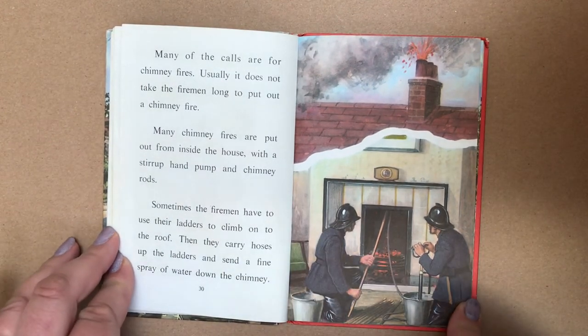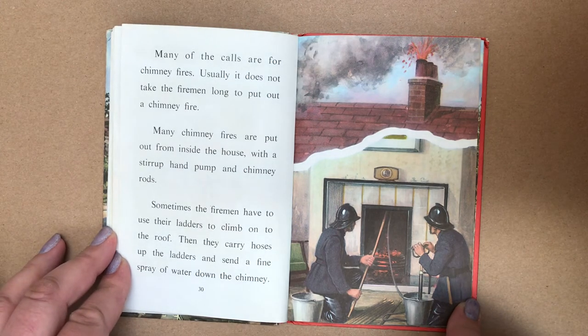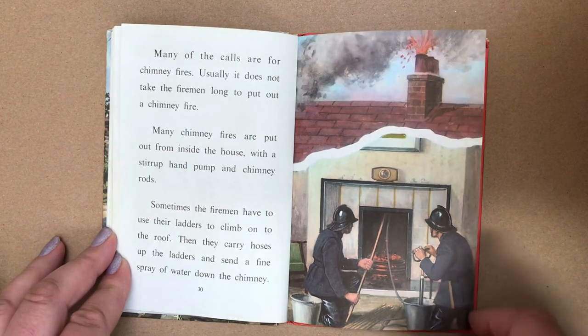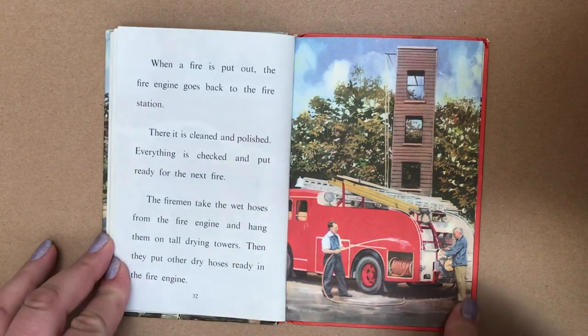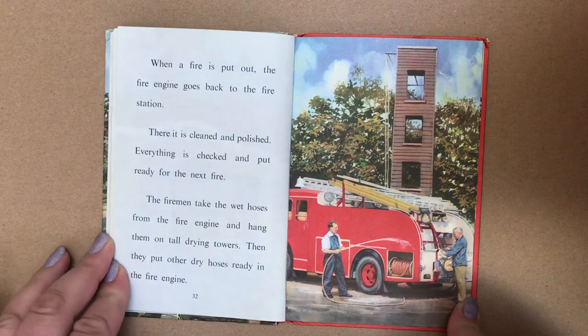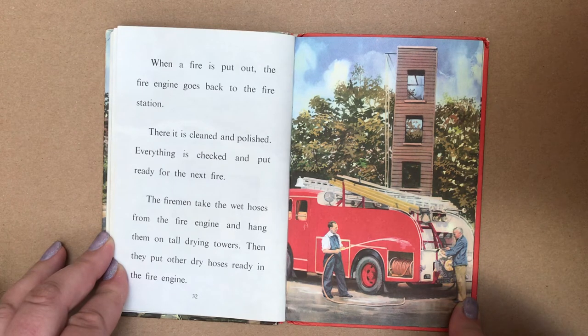Many of the calls are for chimney fires. Usually it does not take the firemen long to put out a chimney fire. Many chimney fires are put out from the inside of the house with a stirrup hand pump and chimney rods. Sometimes the firemen have to use their ladders to climb onto the roof. Then they carry hoses up the ladders and send a fine spray of water down the chimney. When the fire is put out, the fire engine goes back to the fire station. There it is cleaned and polished. Everything is checked and put ready for the next fire. The firemen take the wet hoses from the fire engine and hang them on tall drying towers, then put other hoses ready in the fire engine.